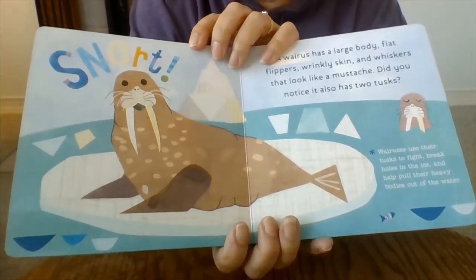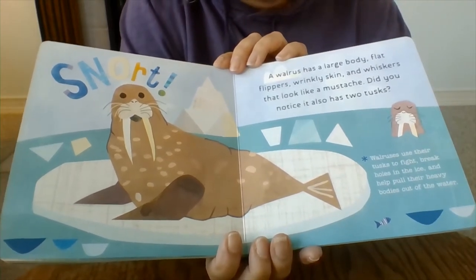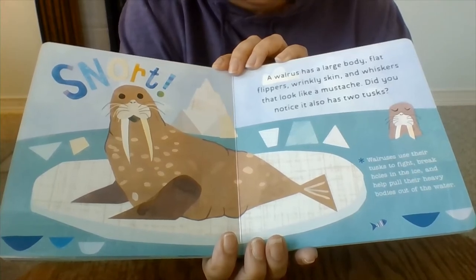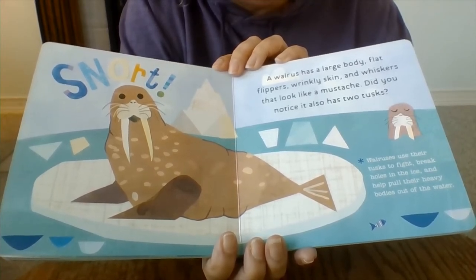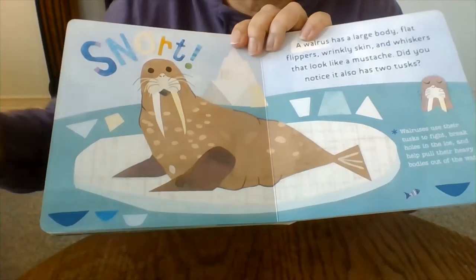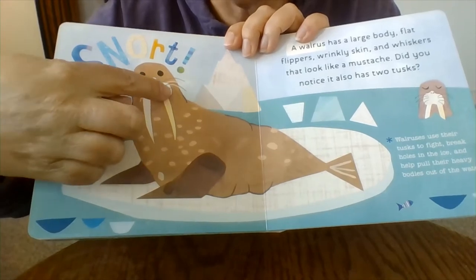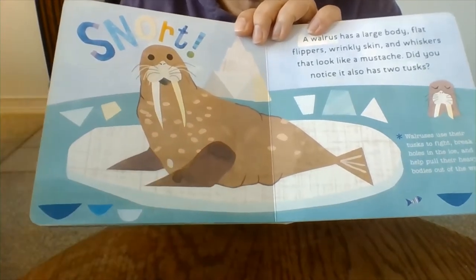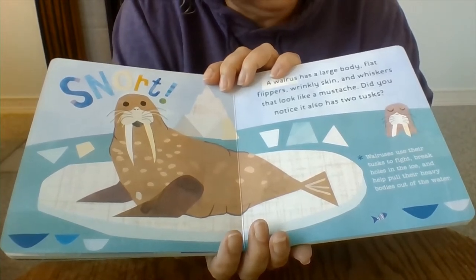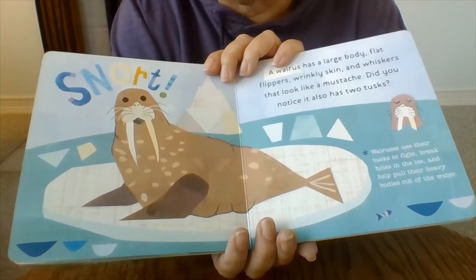Oh my stars, look at that big animal! A walrus has a large body, flat flippers, wrinkly skin, and whiskers that look like a mustache. Did you notice it also has two tusks? There are the tusks, the mustache, and the flippers. Walruses use their tusks to fight, break holes in the ice, and help pull their heavy bodies out of the water.